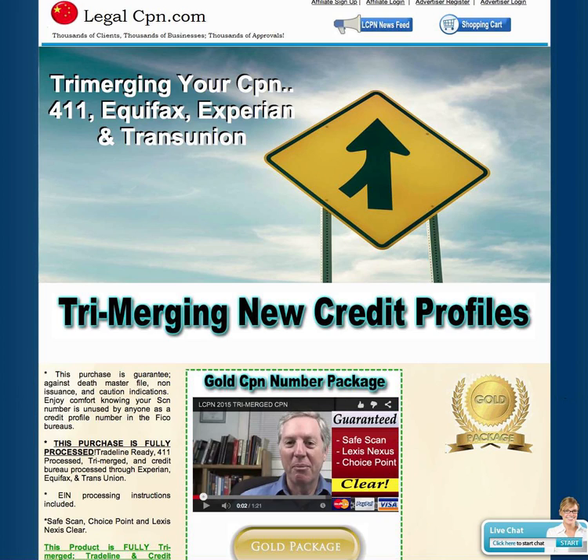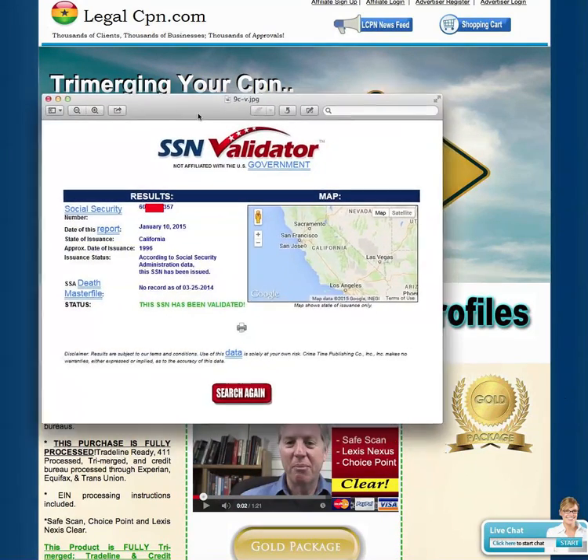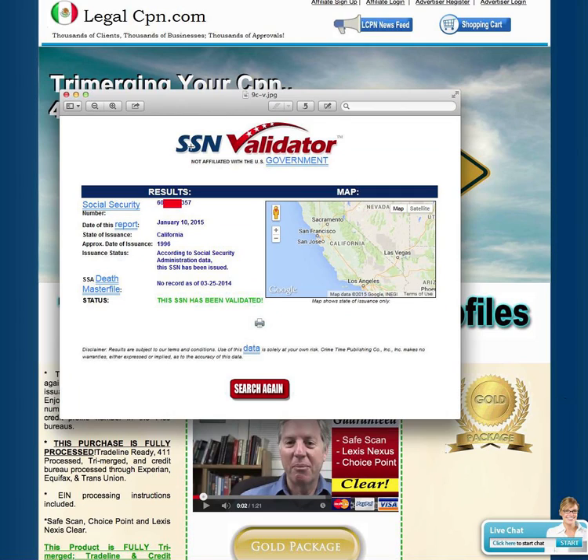I'm going to show you guys a couple of things that will be really interesting to see. It's kind of like the old cliche — a picture is worth a thousand words. Now, when you're looking at the SAN validator, as of 2015 it is absolutely 110% completely worthless.